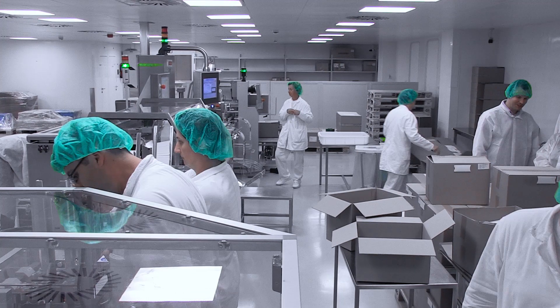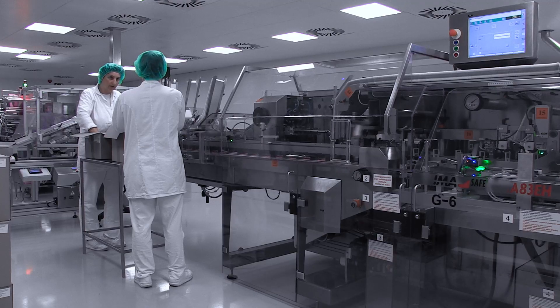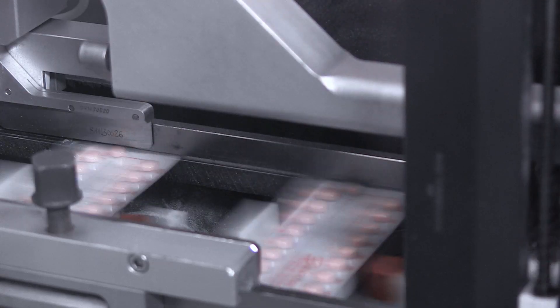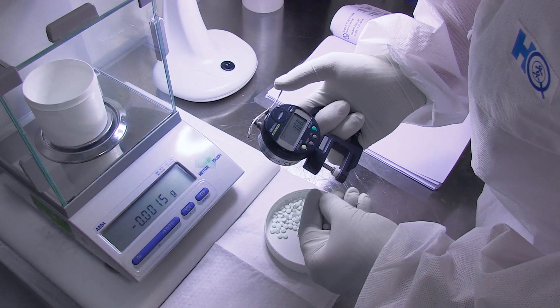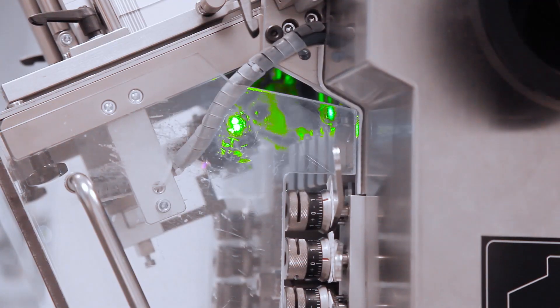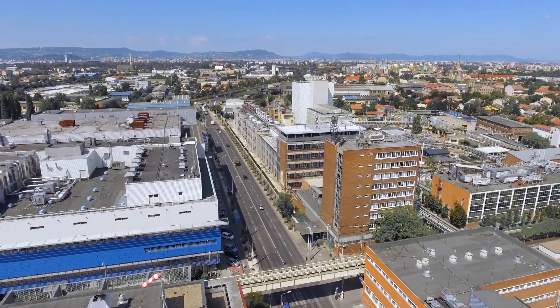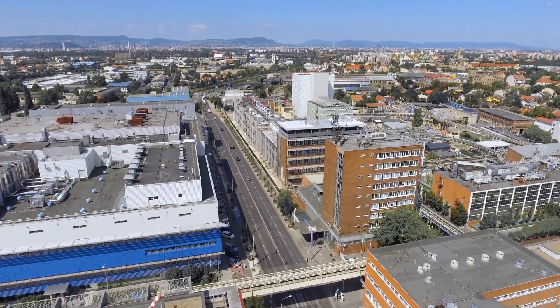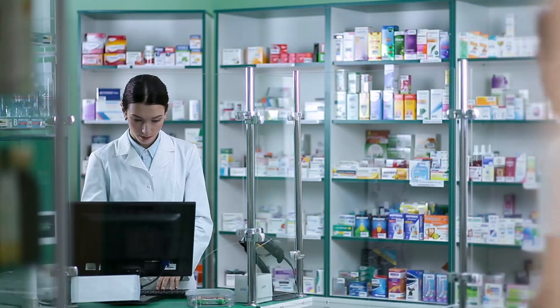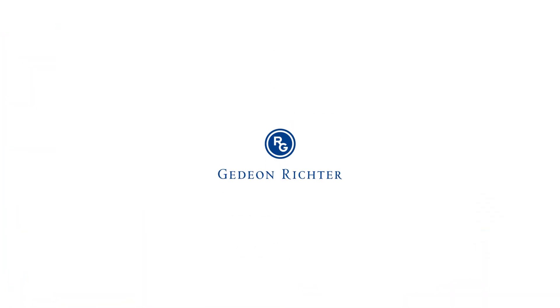Maximum compliance with quality assurance requirements is ensured by the use of modern machines and high-quality raw materials. We continuously monitor technological parameters and perform in-process quality tests and analysis of the finished product. A camera inspection system provides further control. Thanks to continuous improvements and state-of-the-art technology, all Richter preparations guarantee outstanding medicinal quality that is recognized all over the world.